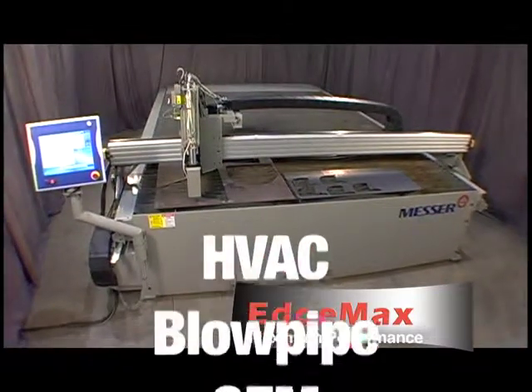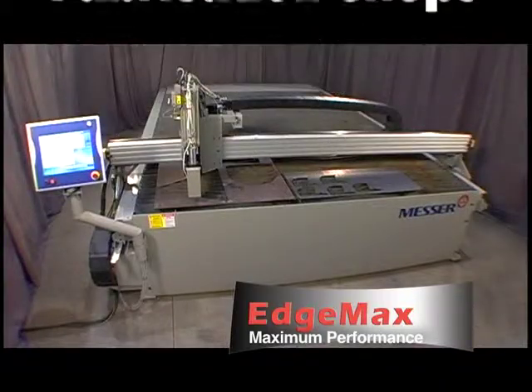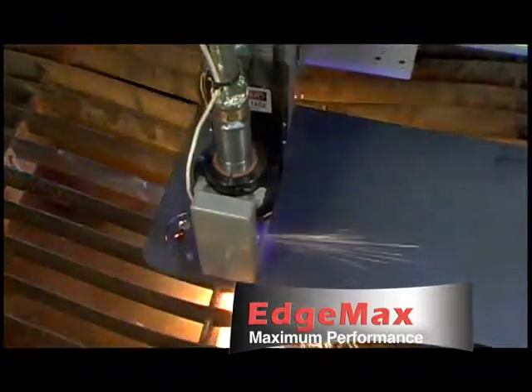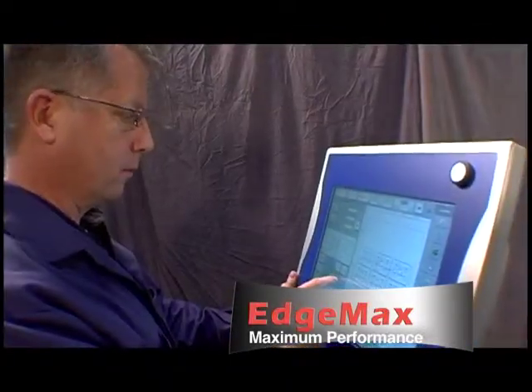It's ideal for HVAC, blowpipe, OEM, and fabrication shops. Whether you require conventional or precision plasma, the EdgeMax can be tailored to your shop's specific needs. You'll welcome the EdgeMax for its ease of operation and dramatic improvement in your shop's productivity.